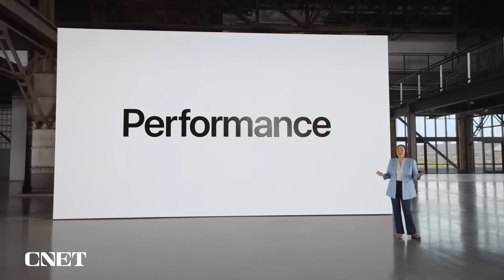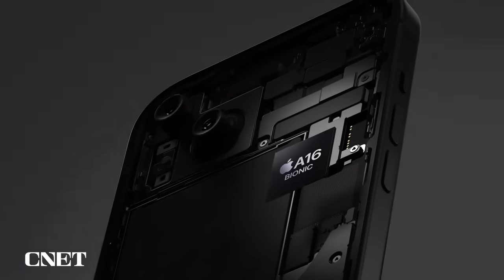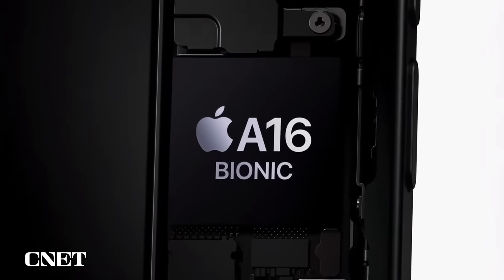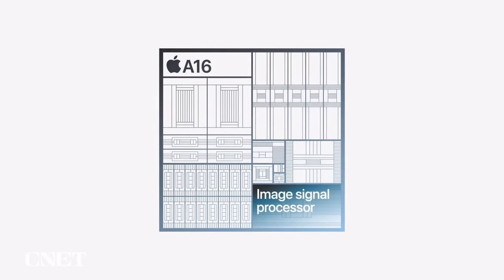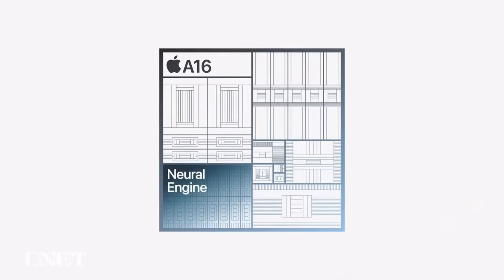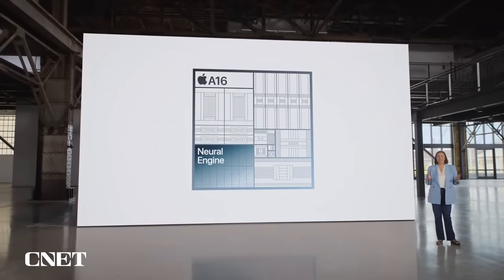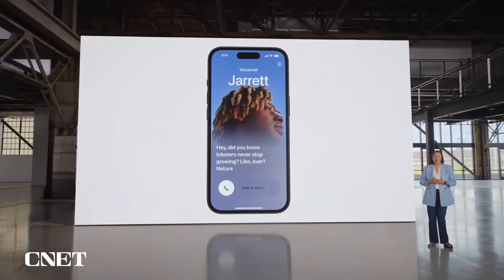To deliver all of these advanced features, iPhone 15 has an incredible chip: A16 Bionic. It was introduced on iPhone 14 Pro, and it's proven how powerful, fast, and efficient it is. The custom image signal processor enables the advanced camera system so you can capture fantastic high-resolution photos and videos. The 16-core Neural Engine handles everything from computational photography to live voicemail transcriptions on device, in order to protect your privacy.